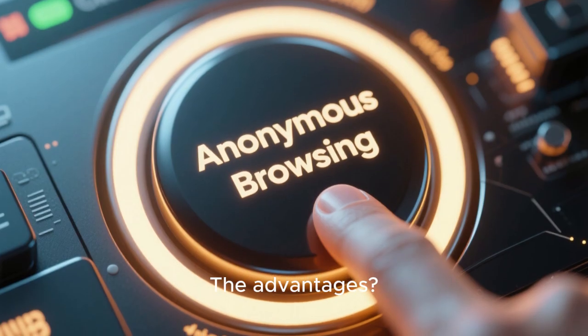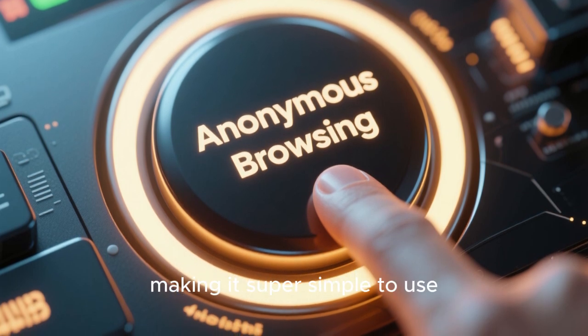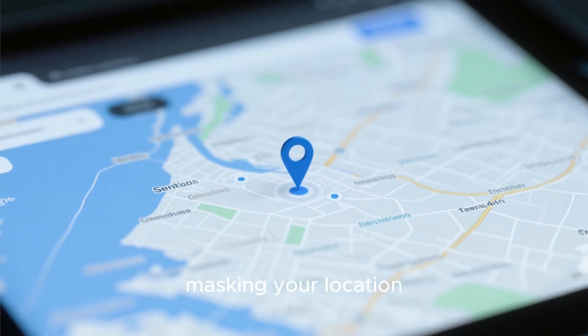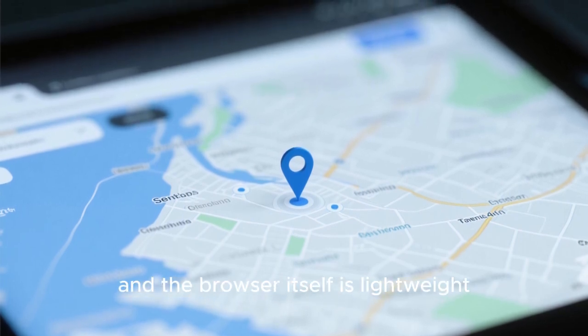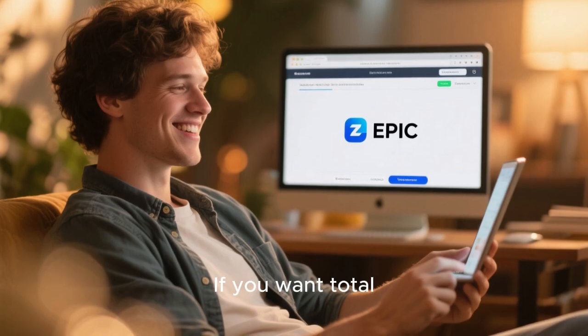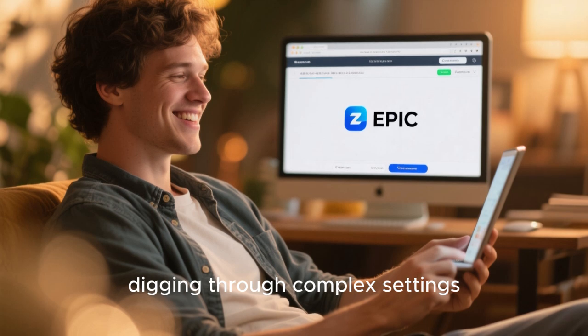The advantages: it provides anonymous browsing with just one click, making it super simple to use. The built-in proxy is a fantastic feature for masking your location. And the browser itself is lightweight and has a clean, simple interface. If you want total, hassle-free privacy without digging through complex settings, Epic gets the job done efficiently and effectively.